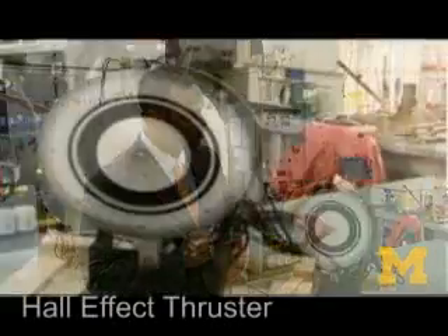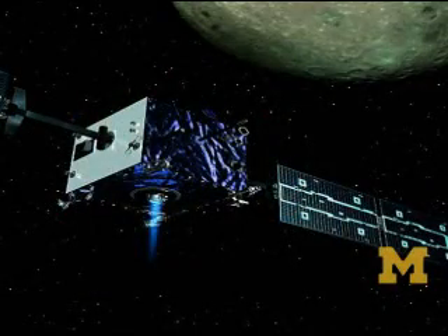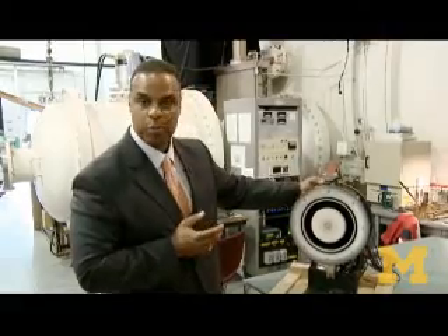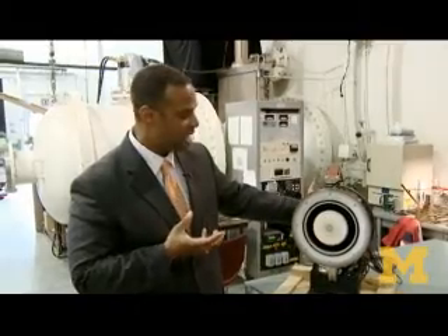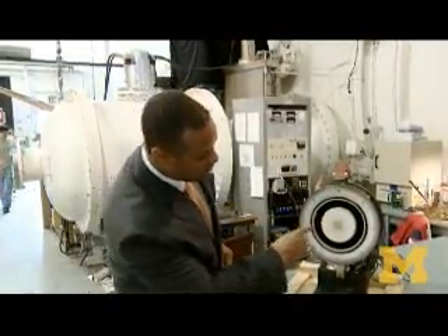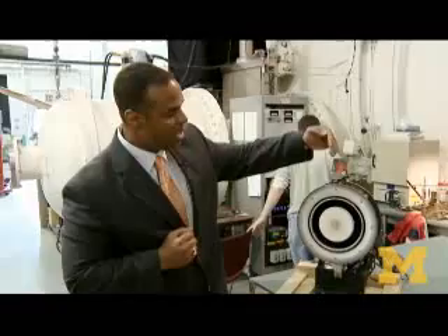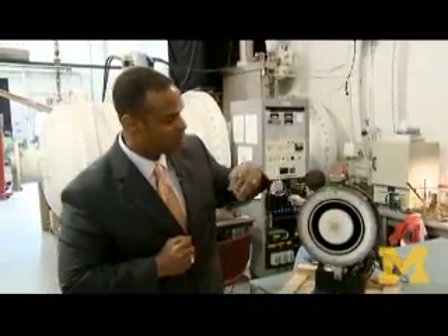This is a Hall Effect Thruster, and this type of engine would be used for anything from deep space probes to large Earth-orbiting spacecraft like communications satellites. The way a Hall Effect Thruster works is that we have a tank — not shown here — full of propellant. The propellant would be something like xenon or krypton, a very easy gas to store. We have a tube that injects the xenon gas into the back of what we call the discharge channel, and then a cathode tube that emits negatively charged particles called electrons.